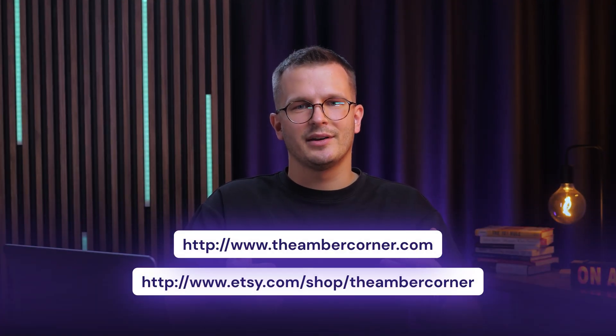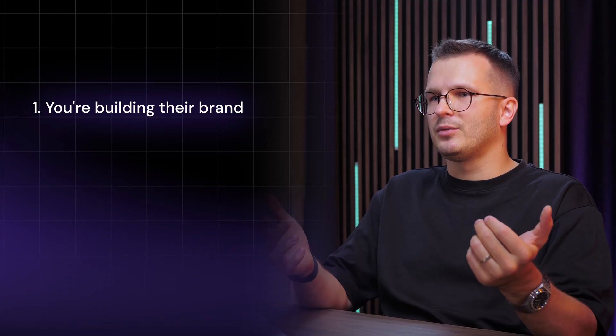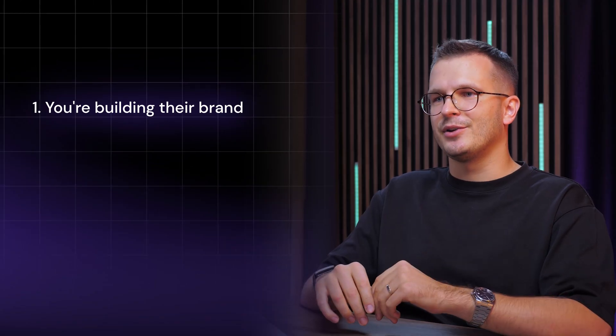These URLs technically work, but there are three big problems. One, you're building their brand. Be it Linktree or Etsy, their name will always come first and appear ahead of yours when building SEO.